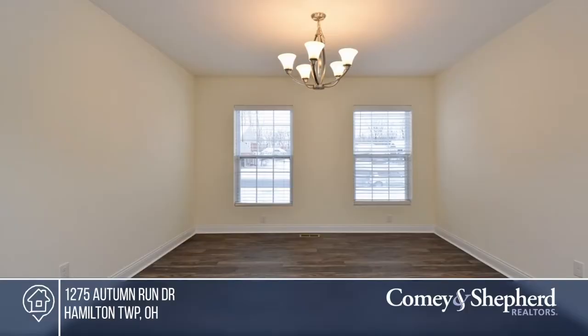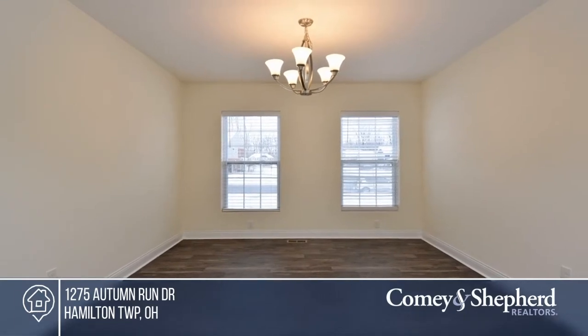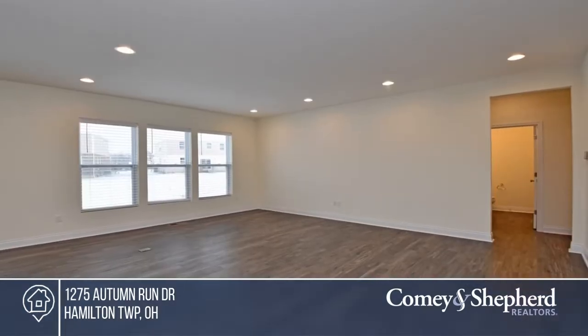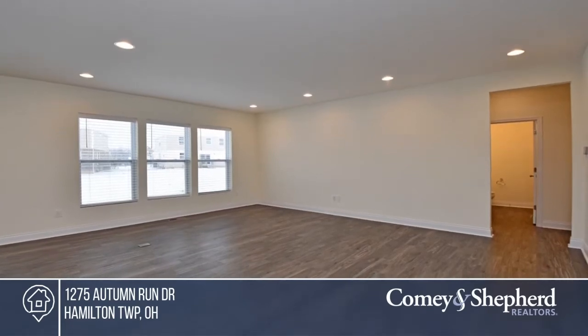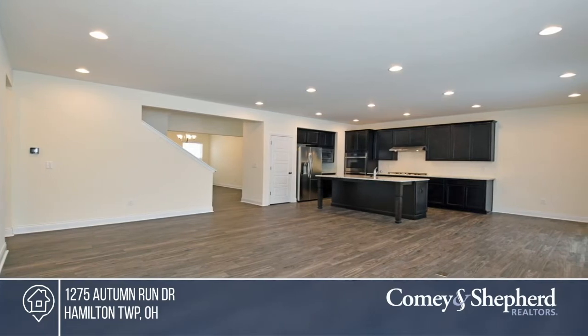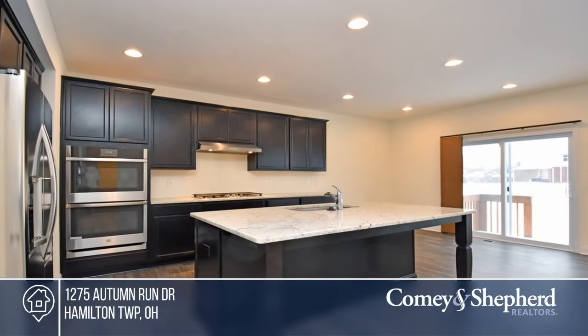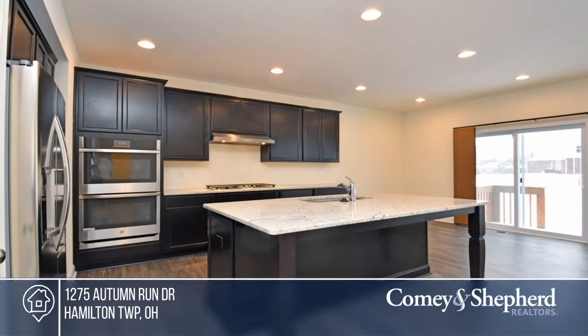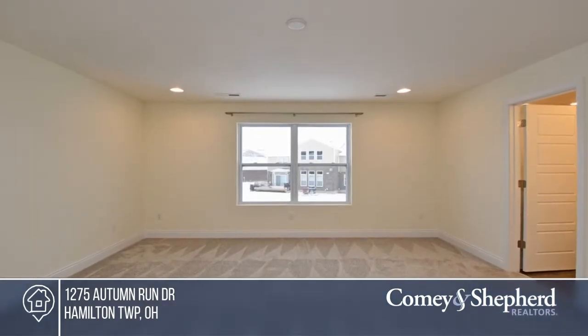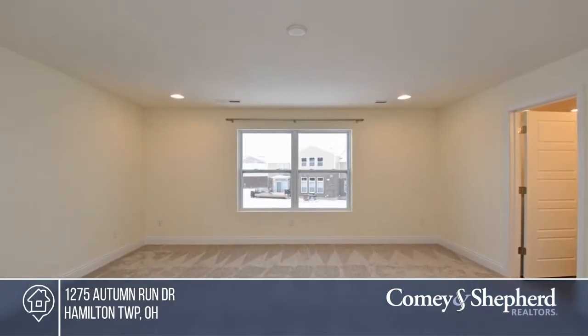Come see this stunning four-bedroom, three-and-a-half-bath home in desirable Rivercrest. The beautiful open floor plan offers a gourmet eat-in kitchen with an island, granite counters, and stainless steel appliances. There's a family room with tons of natural light, a first-floor study, and a gorgeous second-floor loft. The exquisite master suite offers a walk-in shower and dual vanities. Make this one-of-a-kind home yours by calling Tony.